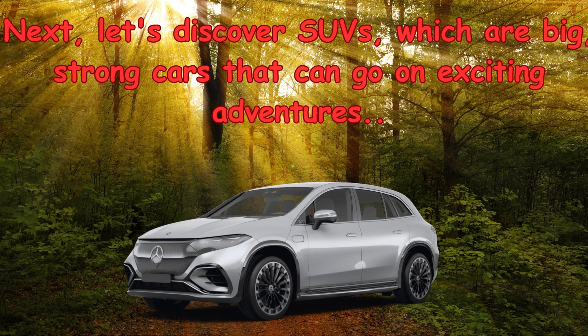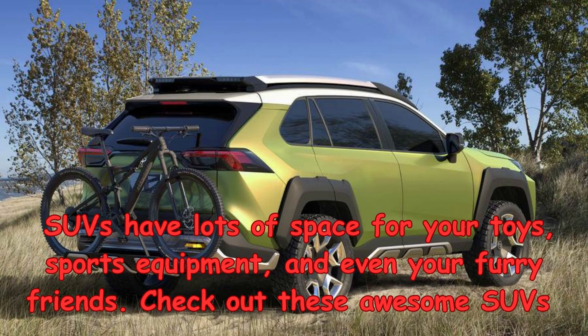Next, let's discover SUVs, which are big, strong cars that can go on exciting adventures. SUVs have lots of space for your toys, sports equipment, and even your furry friends.